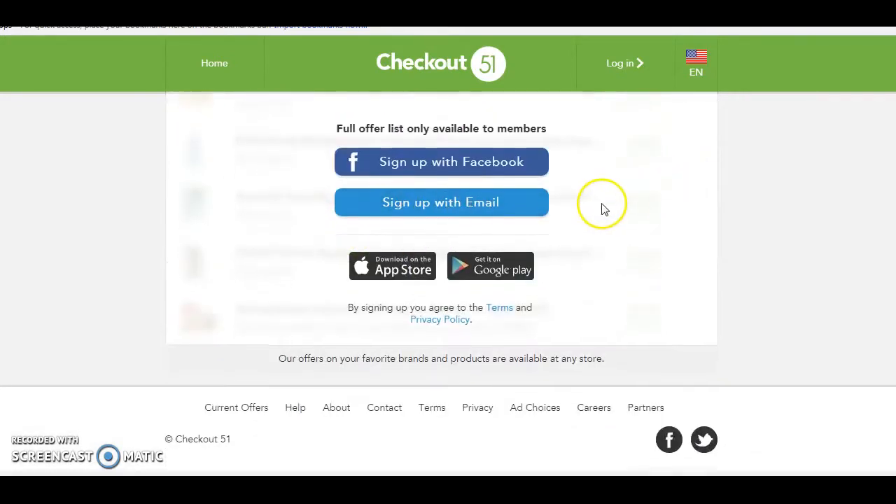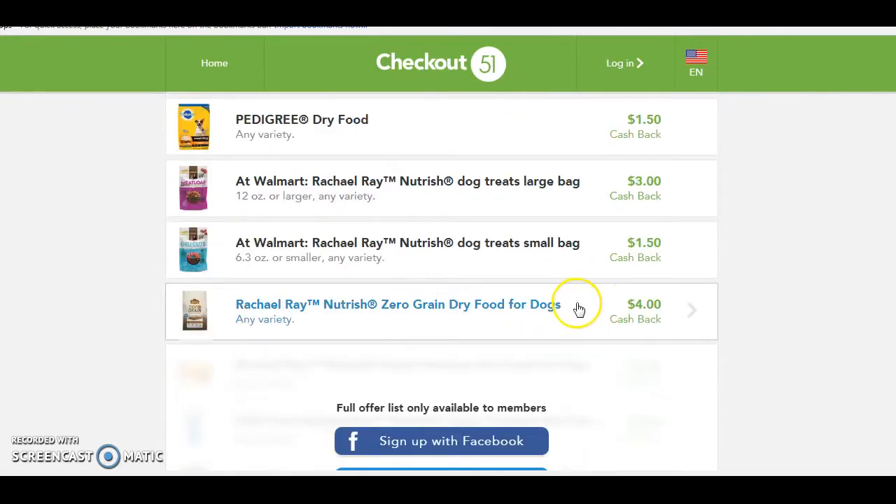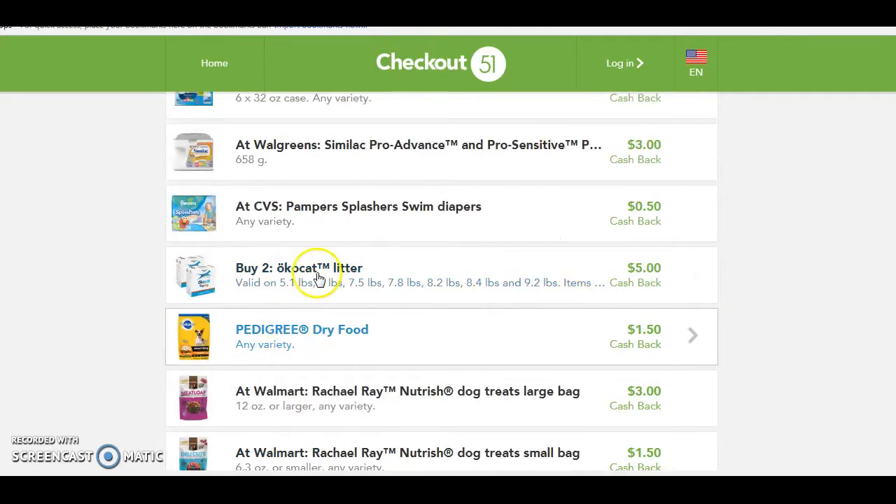And there are even more, but you actually have to be a member to view those. There are tons of rebates available on these apps each week, and like I said, most of the time you can use these with manufacturer coupons. So it is an amazing program to use.